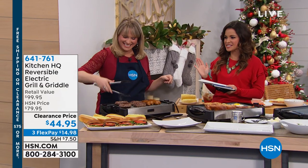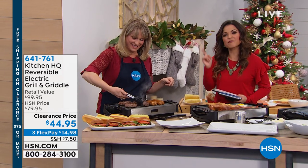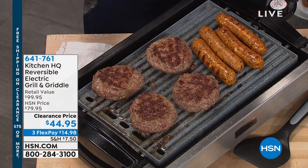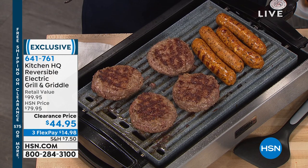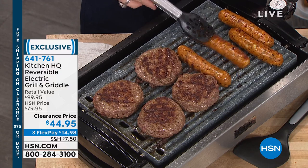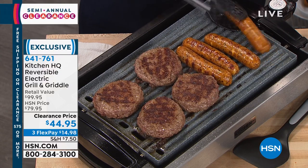Kitchen clearance right now, and I'm a little excited about this because this is our reversible electric grill slash griddle. You can use it indoors — all you do is plug it in. So if the weather's bad and you still want that great grill taste, you can do it here. And then you flip this plate over and it's a griddle on the other side.